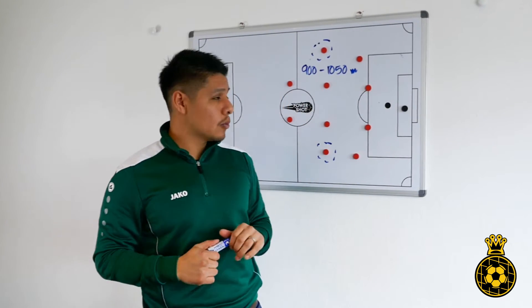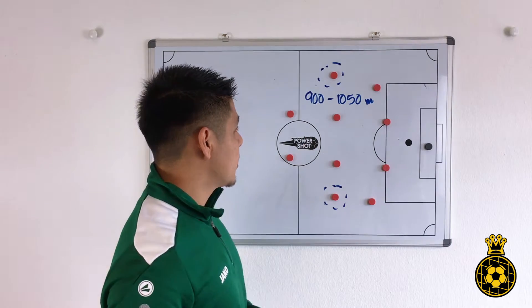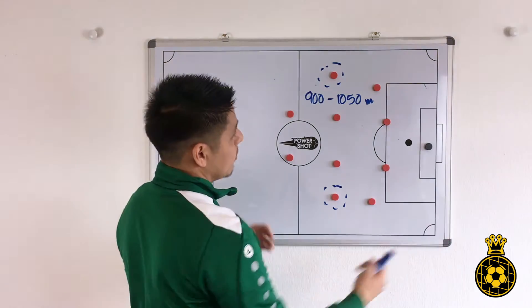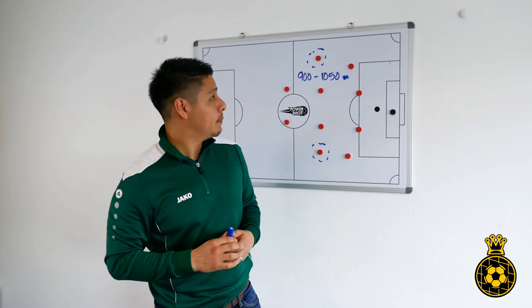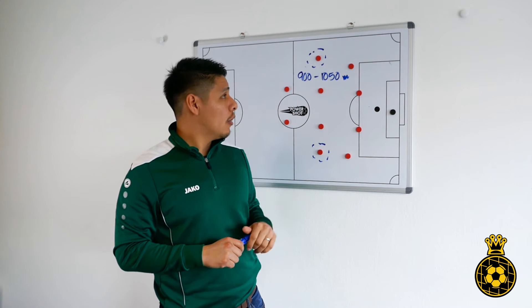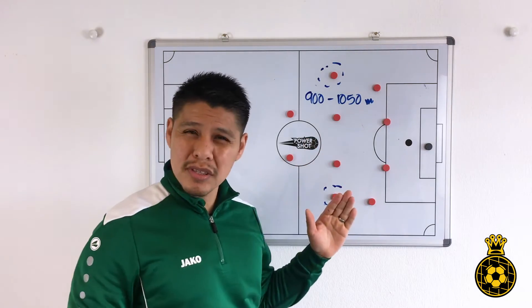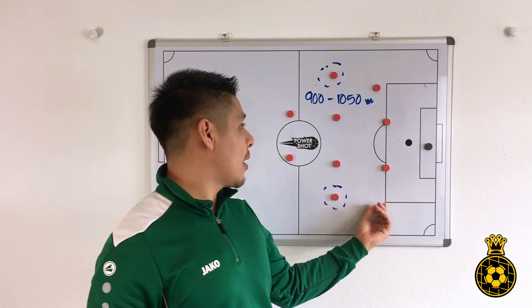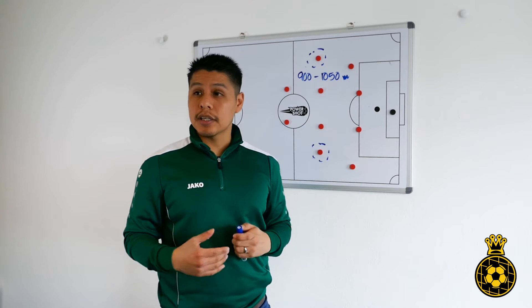If you consider all the individual high intensity runs, the distance of each can vary — the first couple of runs could be something like 10 meters, maybe 20 or 30 meters, or it could be 40 or 50 meters. These runs add up and essentially exhaust the player. It's important to consider that these runs are the difference makers in the match. Our left and right wingers run the most, which makes sense because these are the players that have to run back and forth. In the modern game, our left and right backs are also doing these runs as well.